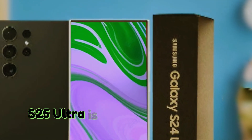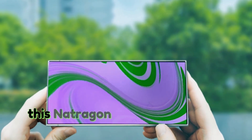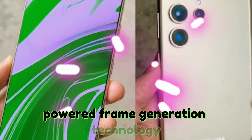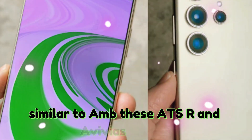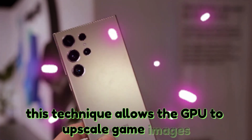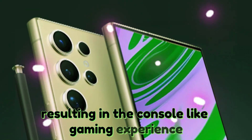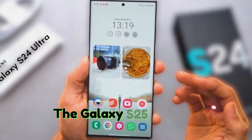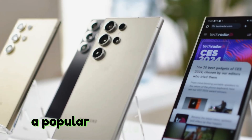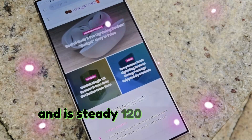Beyond the camera improvements, the Galaxy S25 Ultra is poised to transform mobile gaming. According to sources in China, the Snapdragon Gen 4 processor will include AI-powered frame generation technology similar to AMD's FSR and NVIDIA's DLSS. This technique allows the GPU to upscale game images while maintaining quality, resulting in a console-like gaming experience on a mobile device. The Galaxy S25 Ultra is projected to run Genshin Impact, a popular console-quality game, at 1080p resolution and a steady 120 frames per second.